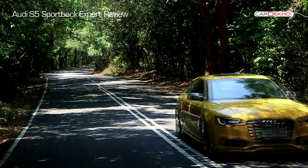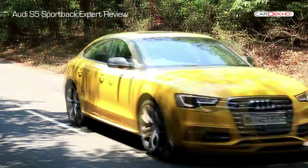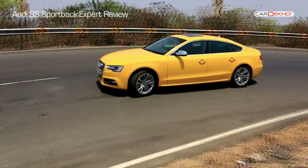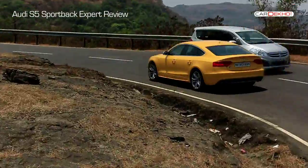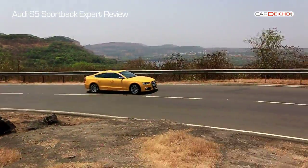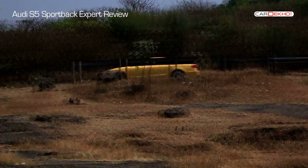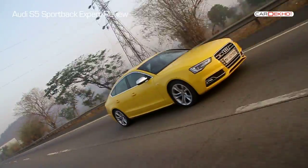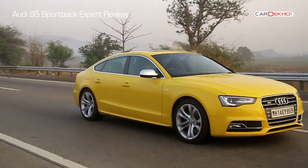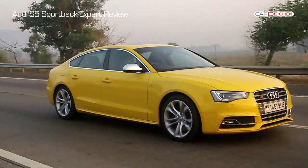Switch to dynamic mode and the Audi unleashes all 333 PS of power in one single surge. Gear shifts happen only at the 6,500 RPM redline and the quad exhausts bellow and scream their hearts out — the exhaust note is unbelievably addictive. In fact, we pin the throttle at times just to hear it sing. Auto mode is a nice balance between the two extremes, with the car setting itself up based on your driving style. And if you want full control, individual mode lets you set it up as you please.